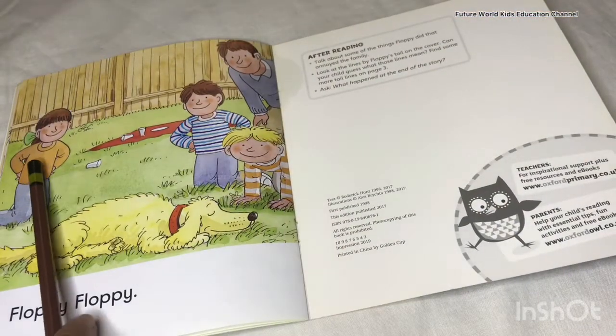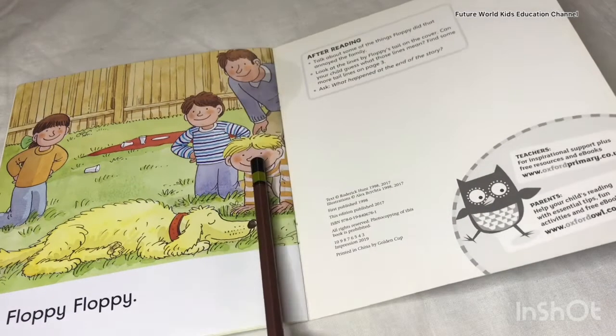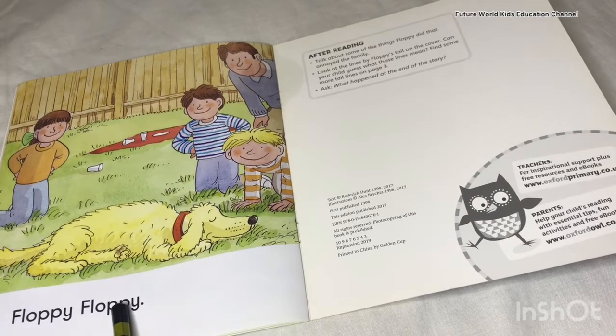We will go to the next page. You can see Biff, Chip, Dad, Kipper, and Floppy and they are saying, 'Floppy, Floppy!'